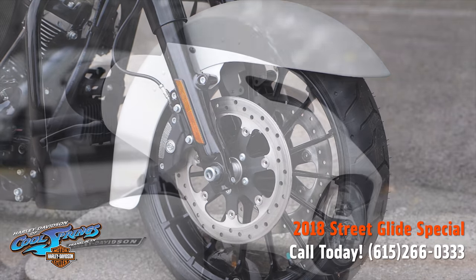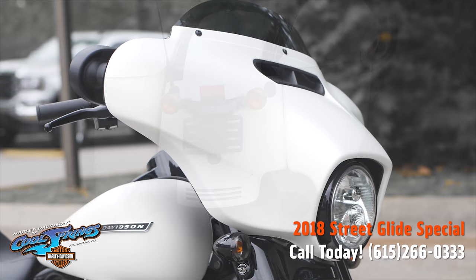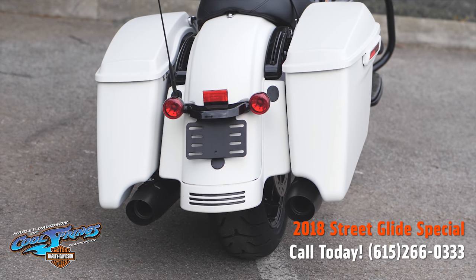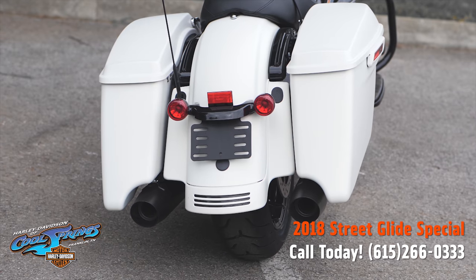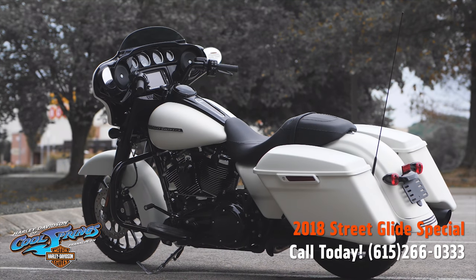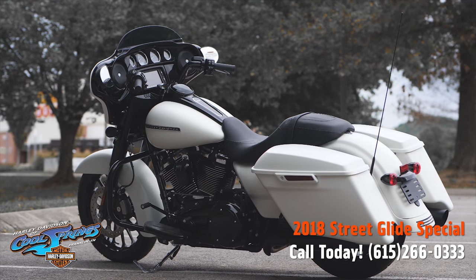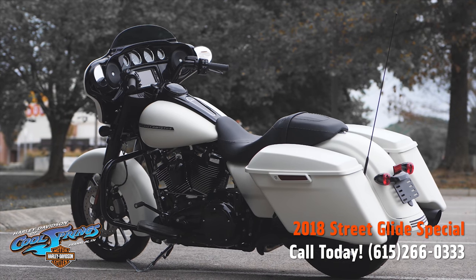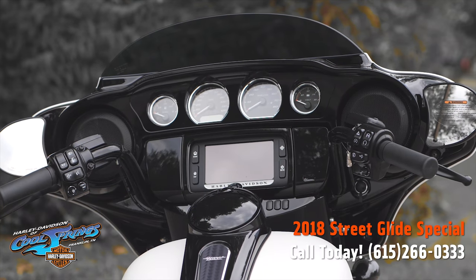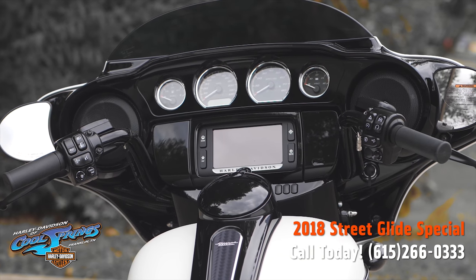These babies are set up with stretch saddlebags designed to accentuate the long and low profile for that custom look, and blacked out everything — front forks, handlebars, tank console, exhaust. It gives an aggressive modern look to the bike.